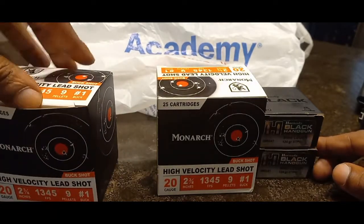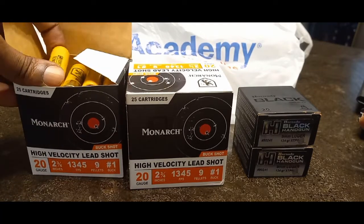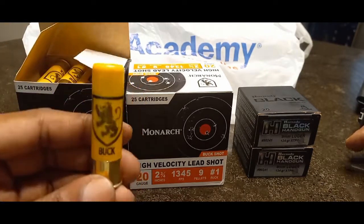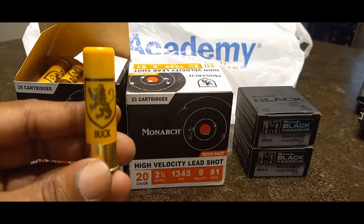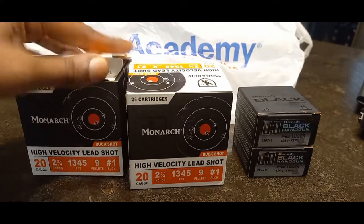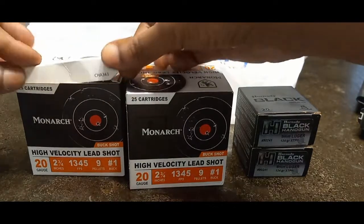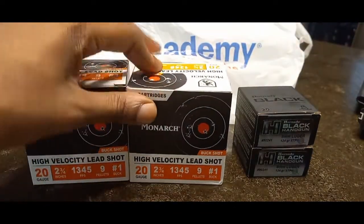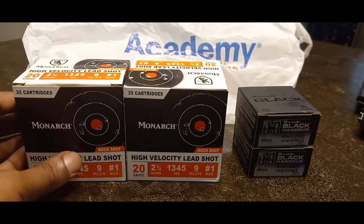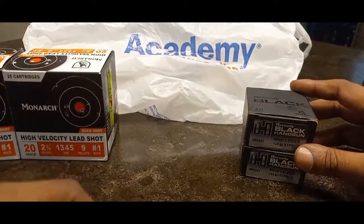These are $13.99 a box. I did pattern testing on this specific load about a year and a half ago and I was very thoroughly impressed — haven't seen any since then. These are some good looking shells. The only thing I don't like is they're crimped a little higher than standard two-and-three-quarter shells, so you will lose a round no matter how you slice it. But this is really good stuff for home defense — nine pellets of number one buckshot is not far from nine pellets of double-ought buckshot.